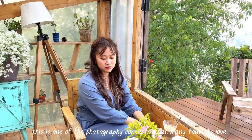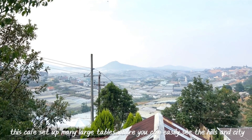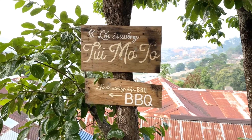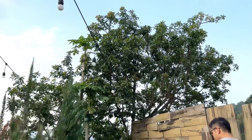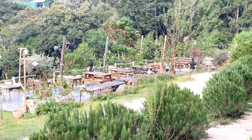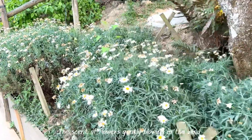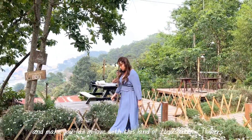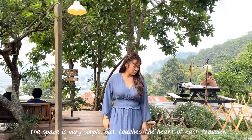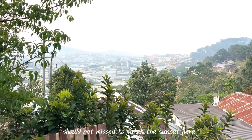This is one of the photography concepts that many tourists love, right on the hill. This cafe set up many large tables where you can easily see the hills and the city. The scent of flowers gently blows in the wind and makes you fall in love with this land of thousands of flowers. The pace here is very simple but touches the heart of each traveler. You should not miss catching the sunset here.